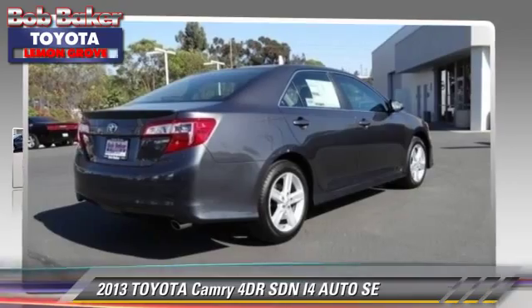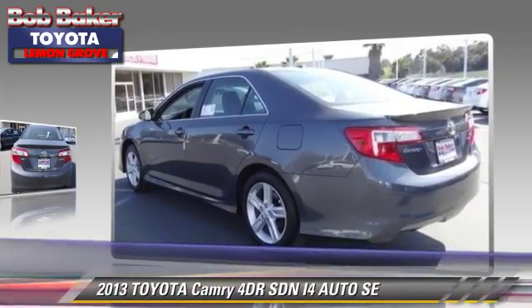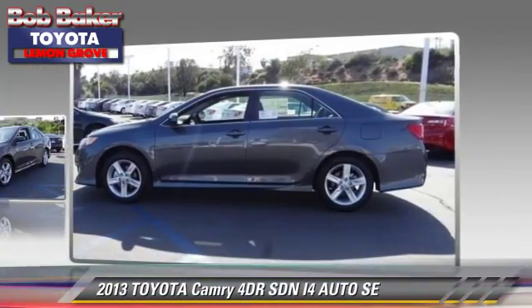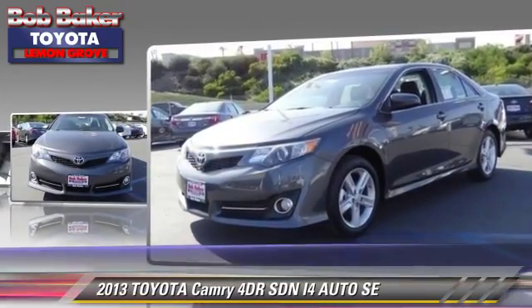The 2013 Toyota Camry SE. With an automatic transmission, this sedan is well equipped. This Toyota features front-wheel drive, a CD player, and air conditioning.